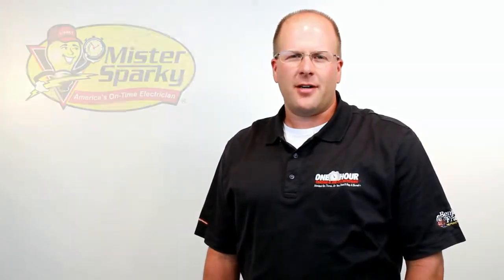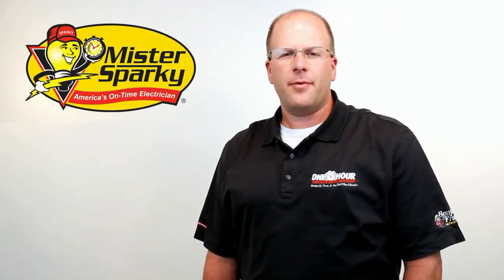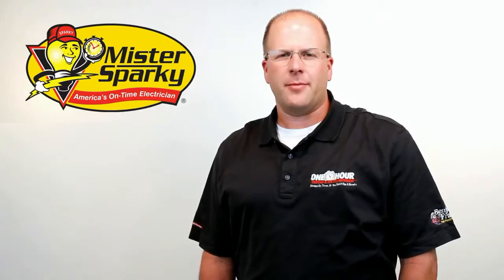Welcome to Info Video. I'm Scott with Mr. Sparky Electric, and today we're here to talk about solar powered attic fans and how they will keep your home cooler and save you money in the process.